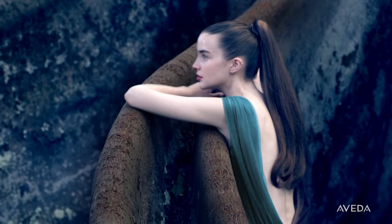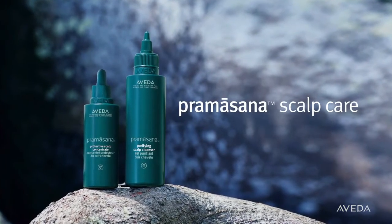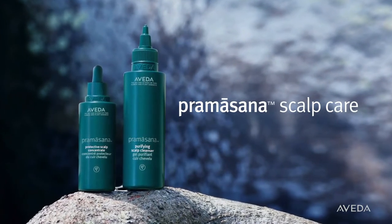You need a clean healthy scalp, and everyone's scalp needs care. Pramasana, inspired by Ayurveda, its Sanskrit name conveys that it gives you a strong foundation for beautiful hair. It lets you treat your scalp like skin, because it is.